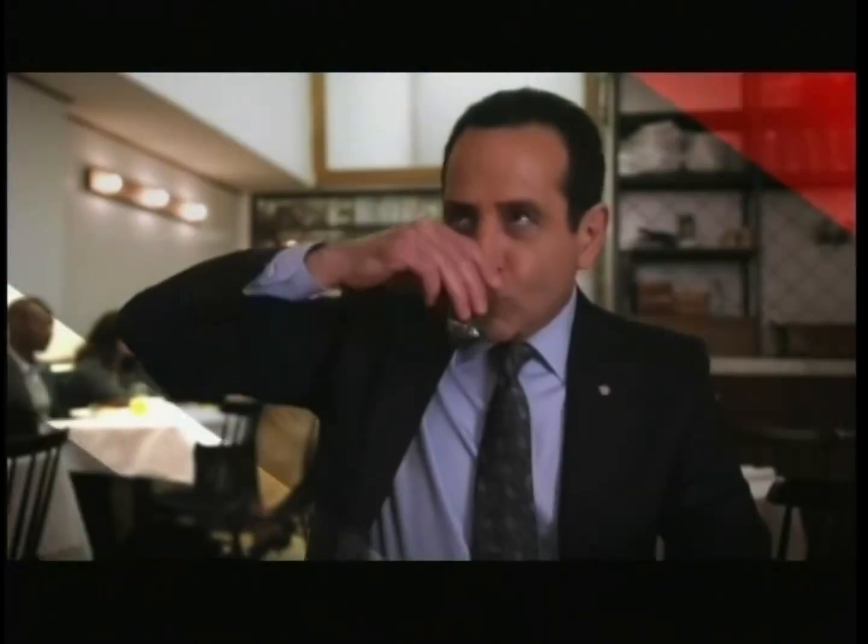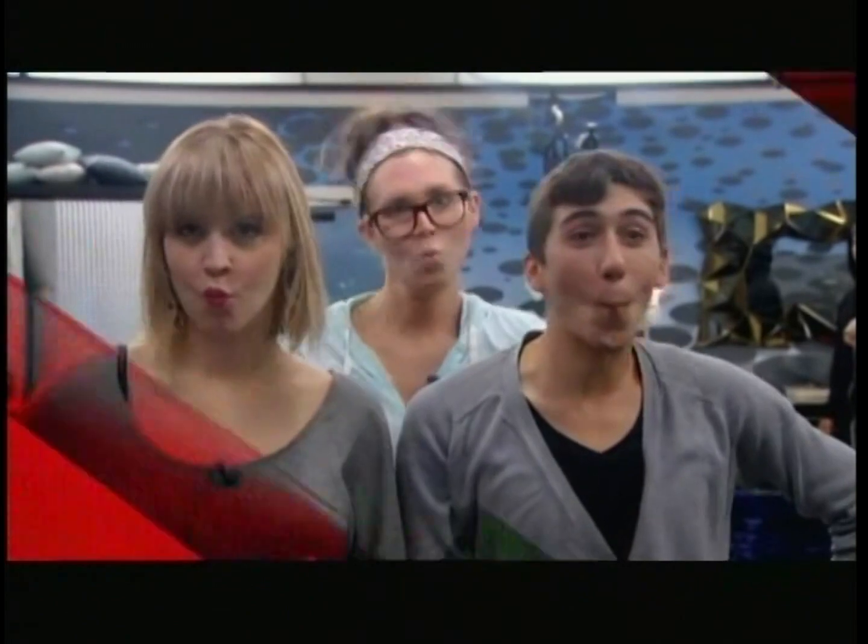Let the games begin. I've been blind, but now I see. I don't love you no more, I got 20-20.